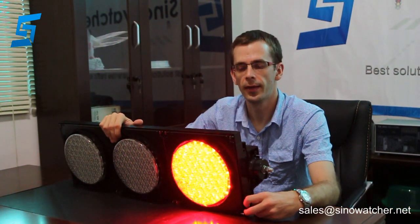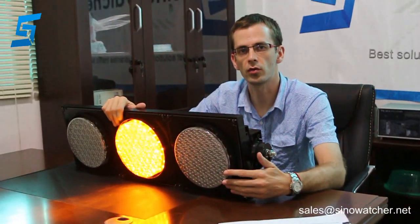Hello, this is Martin from Sidewatcher Technology in China, and I am going to show you our product. This is a 200mm traffic signal light, made with a cover blend. This is mainly used at road intersections or car parking lots.